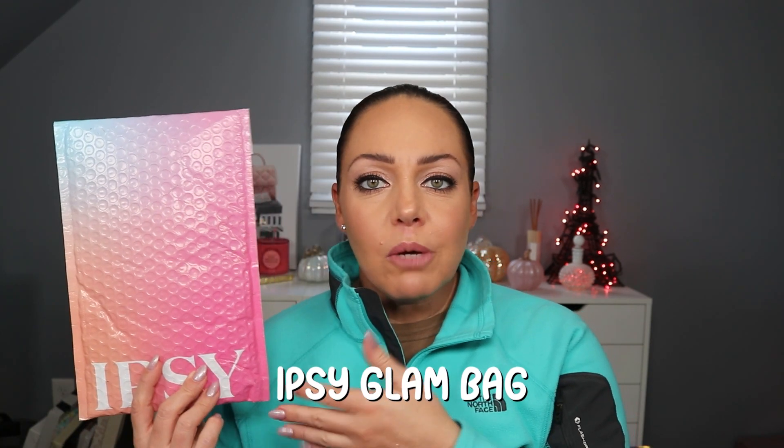Alright, so I'm going to start with the Ipsy Glam Bag. They usually just send it in an envelope — I like it because it's not wasteful, especially because there's usually a small makeup bag and then a couple sample size products. The package is beautiful rainbow colors — so cute. In here we have a bag, and it's Glamoline season. The makeup bag is so cute — it's kind of a velvety feel, red with spiderwebs as lace and outlines of lacy bats. It's a little bat — that is so cute.